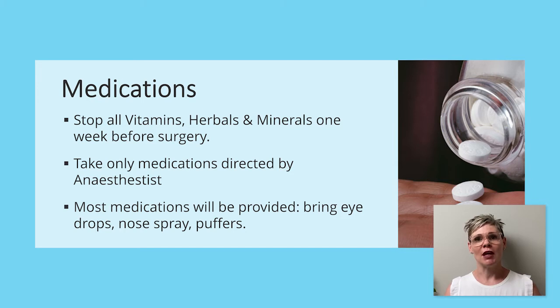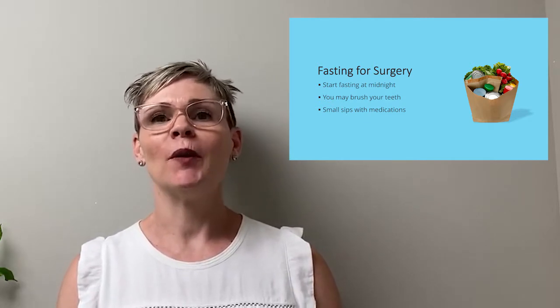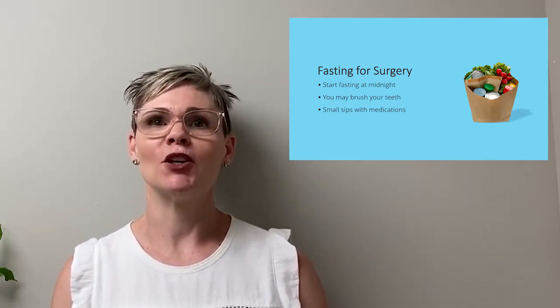Most of the medications that you take will be provided to you while you're staying with us in the hospital. You will be required to bring in any specialty medications such as a puffer that you may use for your asthma or special eye drops that you may use for your glaucoma. You will be required to start fasting at midnight the night before your surgery. That means if you have surgery on a Wednesday morning, you're going to have nothing to eat or drink by mouth after midnight on Tuesday night.